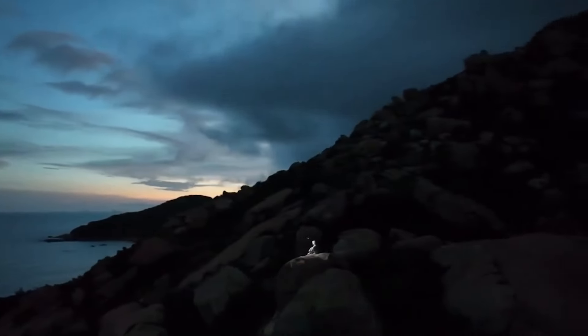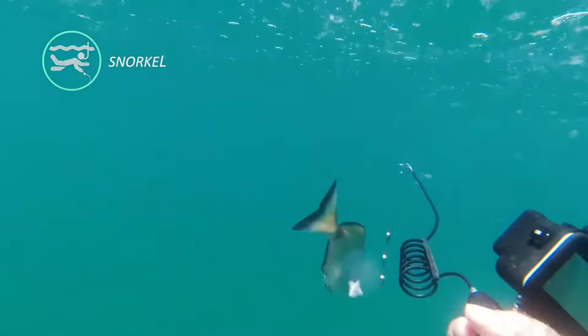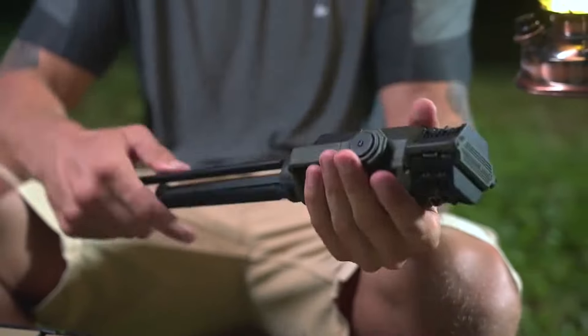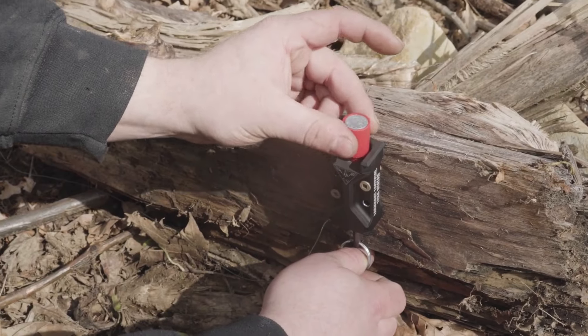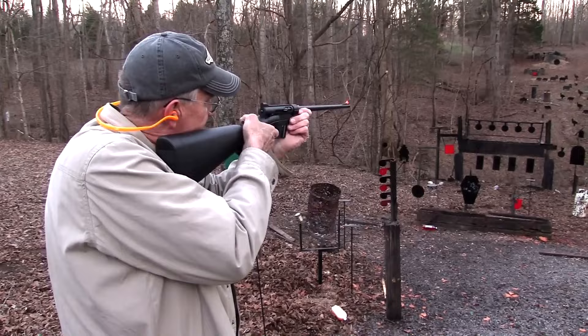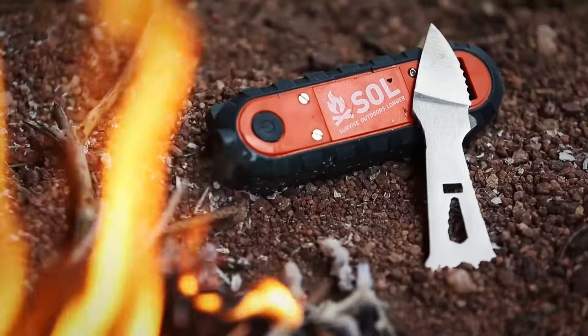Discover must-have survival tools in this video for outdoor enthusiasts. From smart lighting to compact fishing gear and tactical tools, these essentials ensure you're ready for any adventure. Make sure to give this video a thumbs up and subscribe to our channel for more content like this one. Let's dive in.